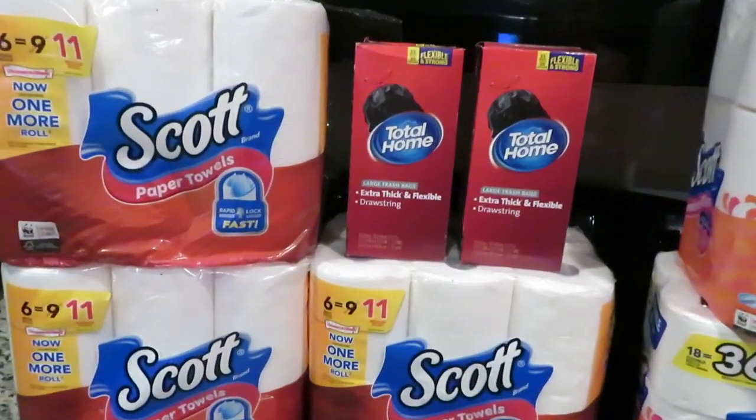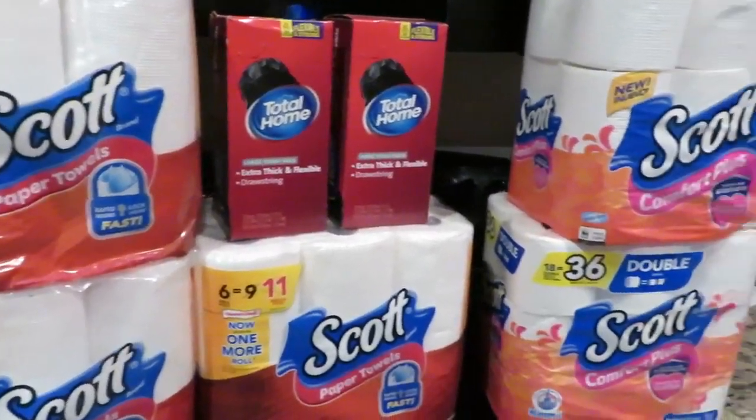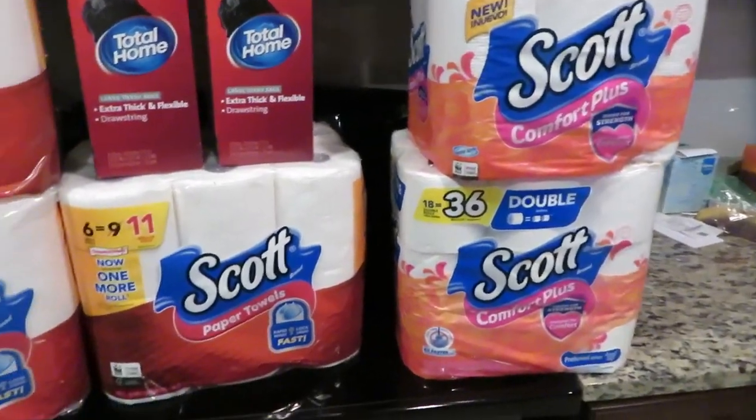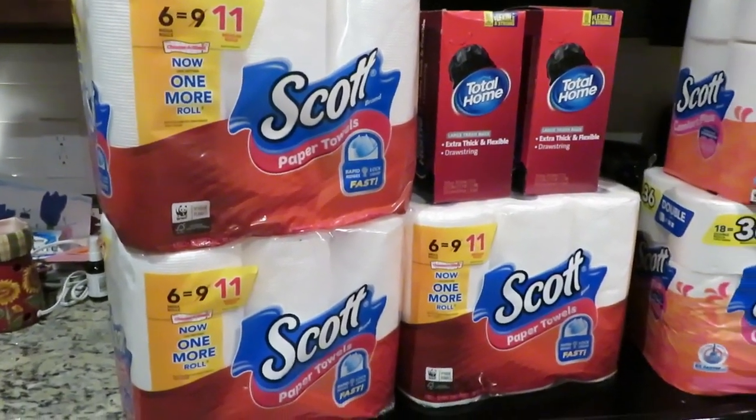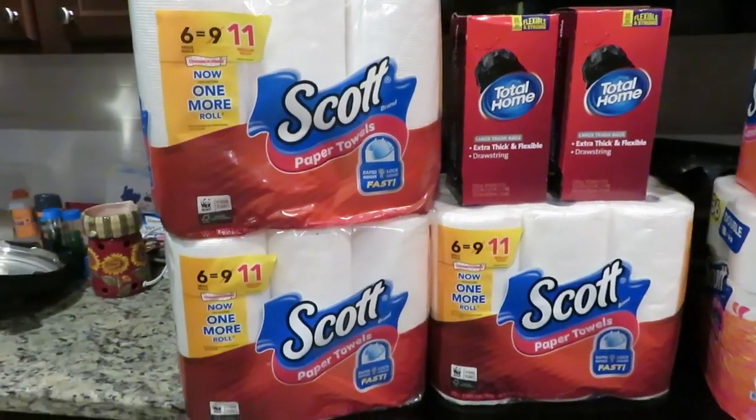Hey guys, it's Margaret with Sassy Southern Shopper Mom. Thank you so much for coming back to my channel. Today's video is a CVS coupon haul. Today I went to CVS and all the way up until Saturday these deals will run.